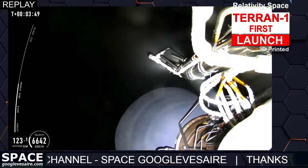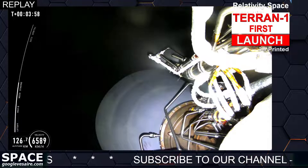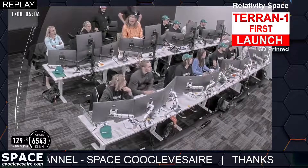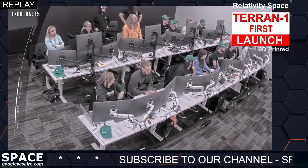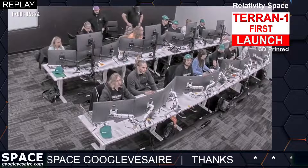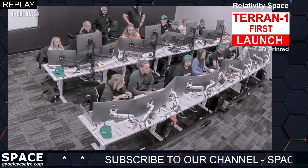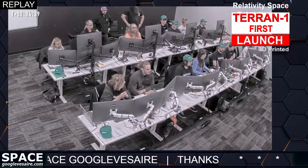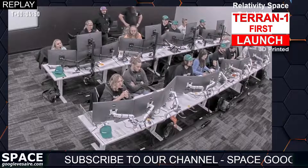We are currently standing by for an update on what's happening with the stage two engine.